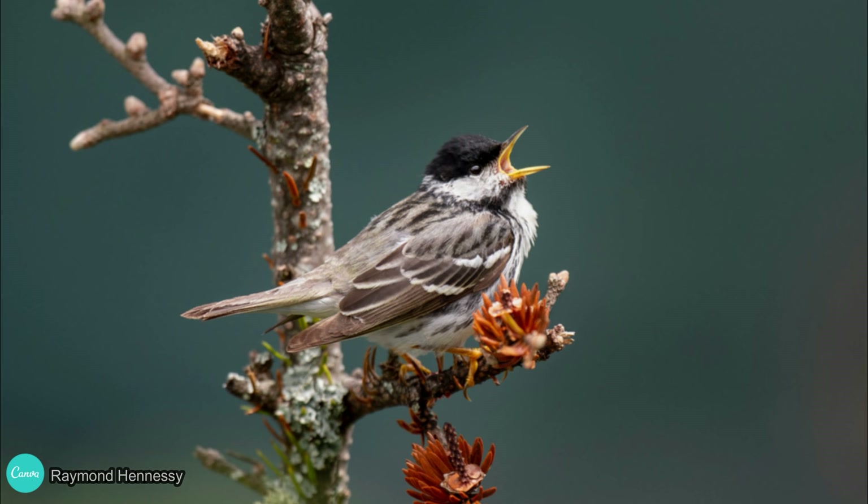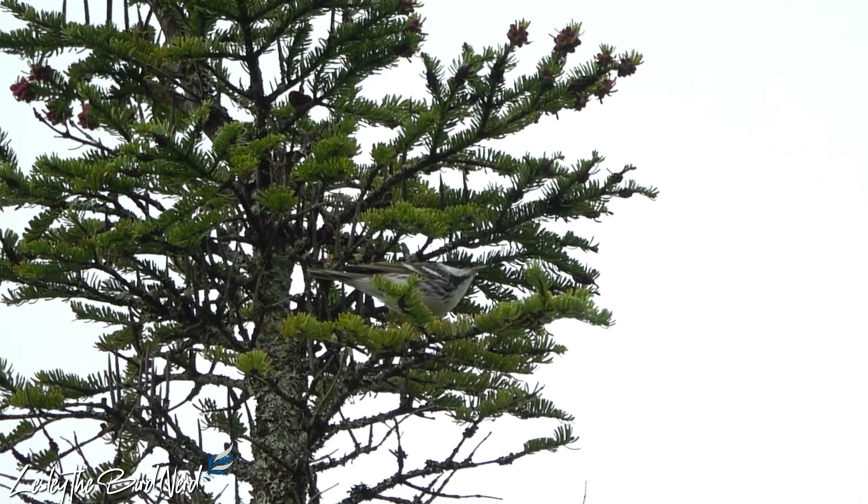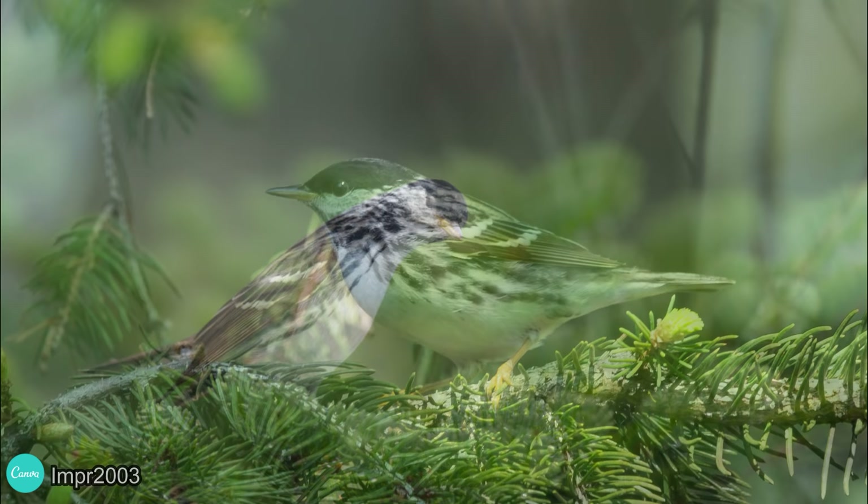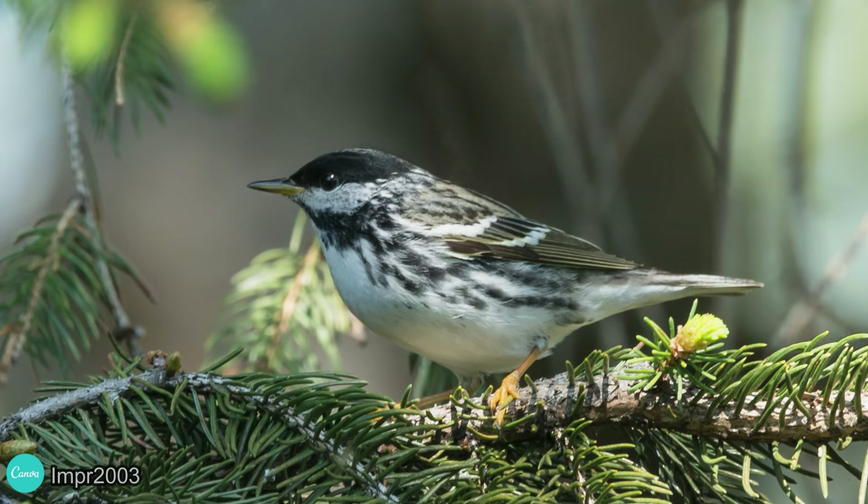Songbirds such as the blackpoll warbler go through organ transformation during hyperphagia as well. As they gorge on berries and bugs to gain weight, they expand their digestive tract to process more food, then quickly shrink and reabsorb parts of the same system during migration as they burn fat. This keeps energy focused on the most important flight muscles, reducing any need for frequent fueling at stopover sites.